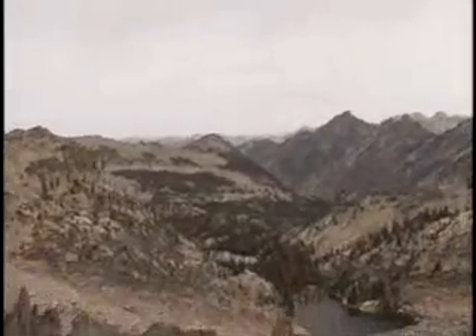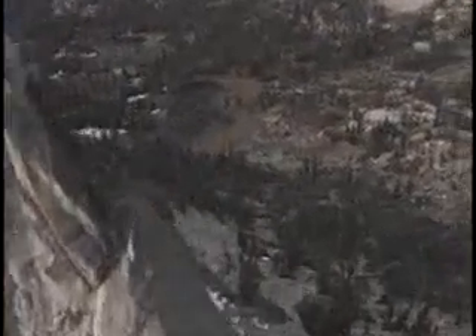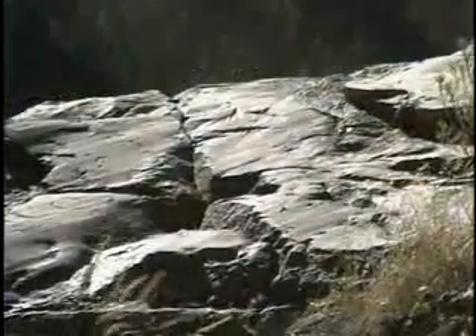Idaho has a giant batholith. The granite peaks of the mountains soar high into the sky — mountains like the Clearwater, the Bitterroots, and the Sawtooth Range. The wind and snow and rain have eroded away the topsoil, and you can see the rocks.